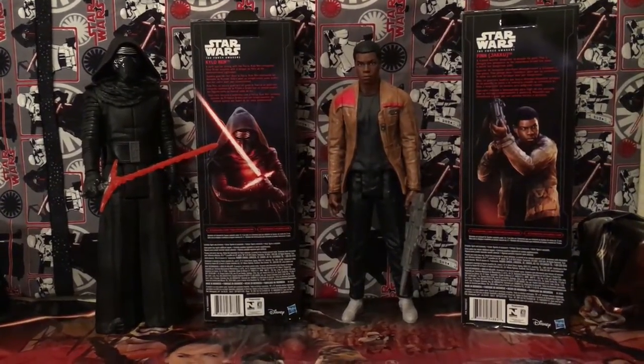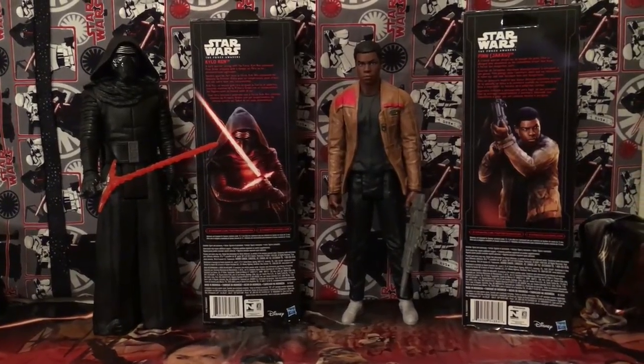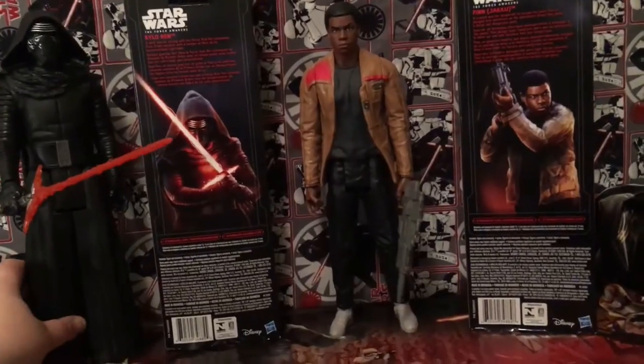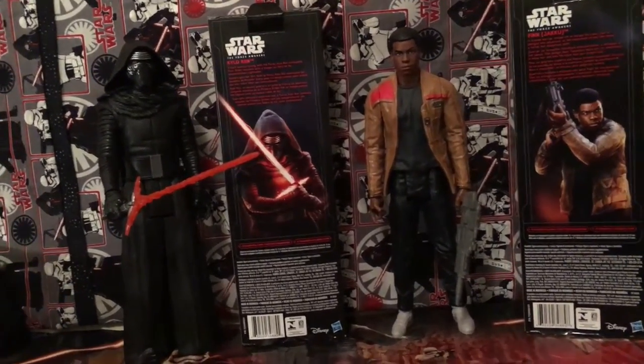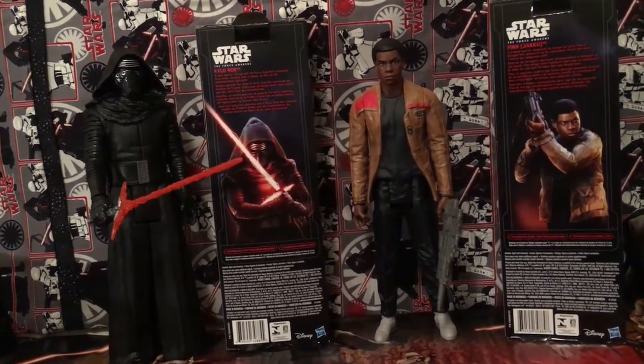In this series we have Finn and Kylo Ren, and it has descriptions on the back of their boxes, which are pretty cool to read through. They're pretty cool figures — they're made of plastic so the cloth doesn't move or anything. Finn comes with a gun and Kylo Ren comes with his lightsaber.